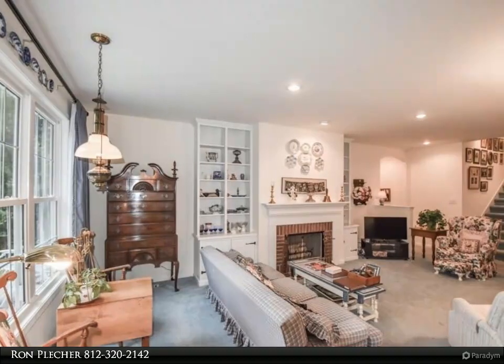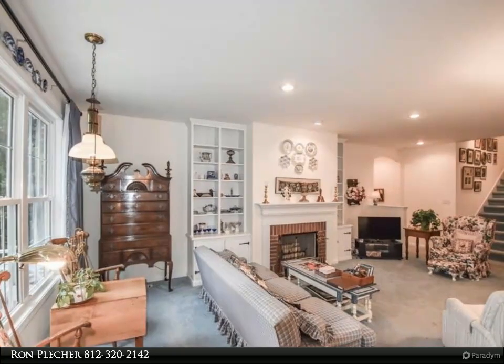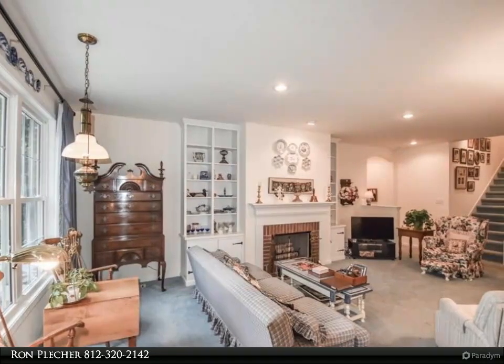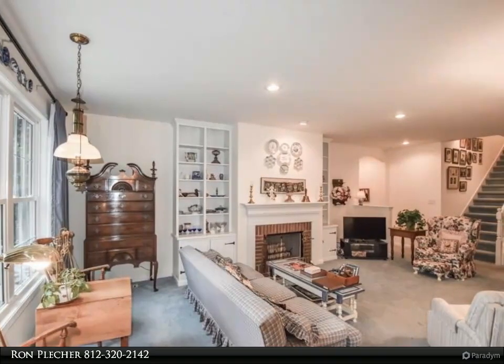The master bedroom includes an ensuite bath. Upstairs is a large guest room, full bath, and a bonus room. There is main floor laundry and a nice two-car garage. This property boasts a very private, manicured backyard.